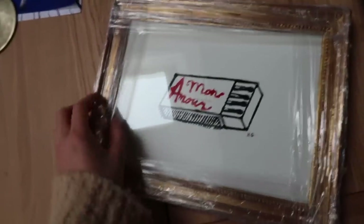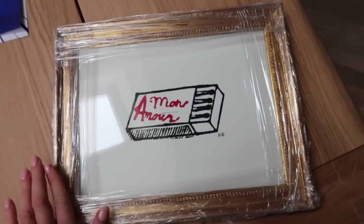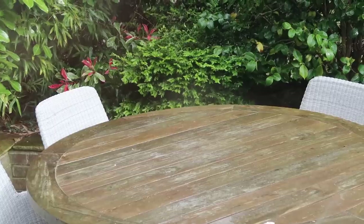I also just received this in the post — Sam got it for me as an anniversary gift. It's a beautiful Hugo Guinness print with a gorgeous antique-style frame. I'm planning on doing a bit of a gallery wall so I'm going to pop that in there. Really happy with it — it's so so lovely.